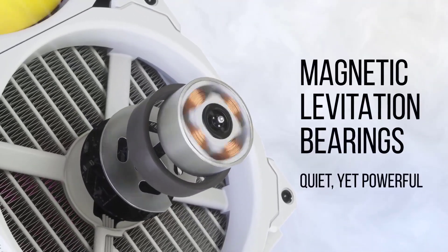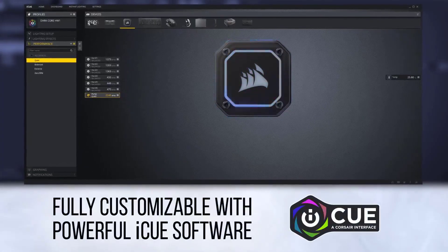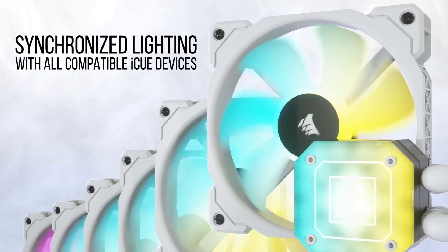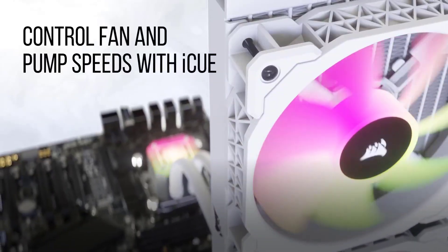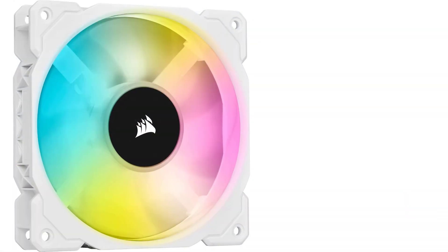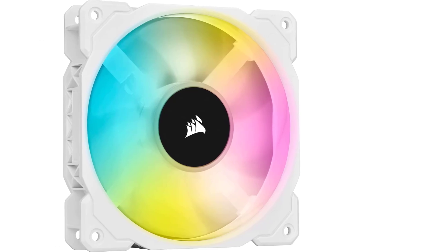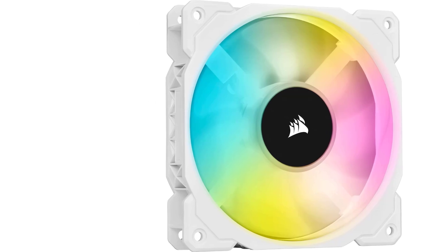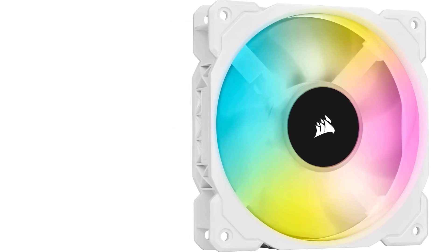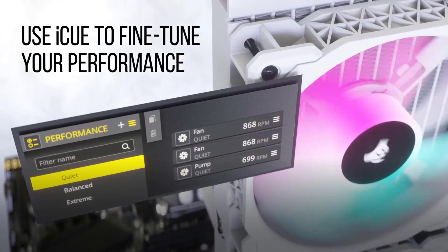One of the standout features of the ICUE H100i Elite Capellix is its advanced pump design, which improves flow rate and cooling efficiency. The pump has a dynamic design with low-noise operation and a highly efficient thermal interface material to maximize heat transfer from the CPU to the radiator. The installation process is straightforward with a universal mounting bracket supporting a wide range of Intel and AMD sockets. The cooler also comes with thermal paste pre-applied, making the setup process even easier.